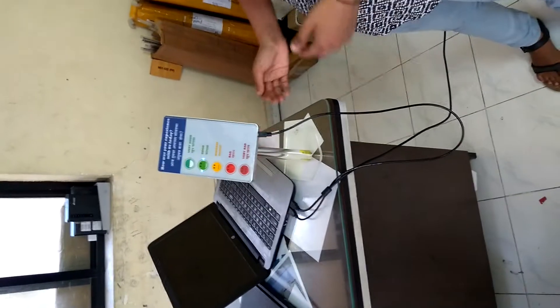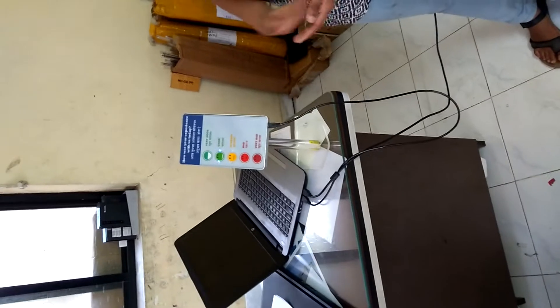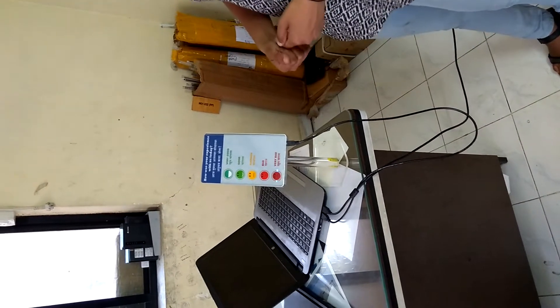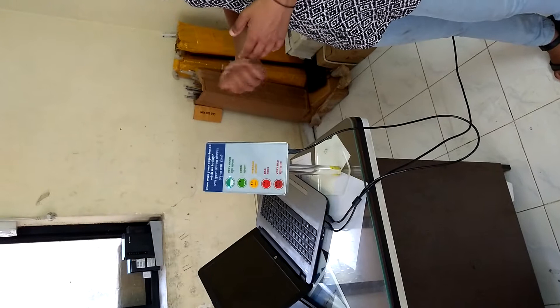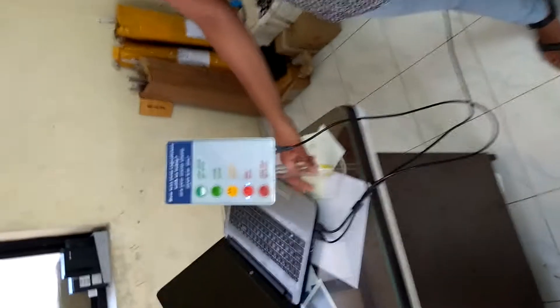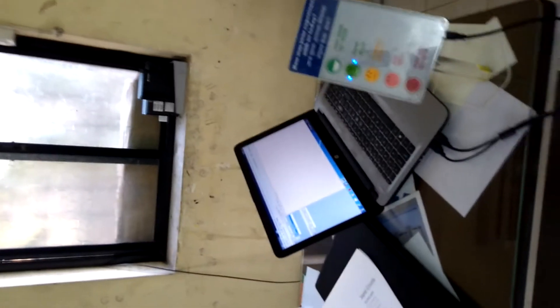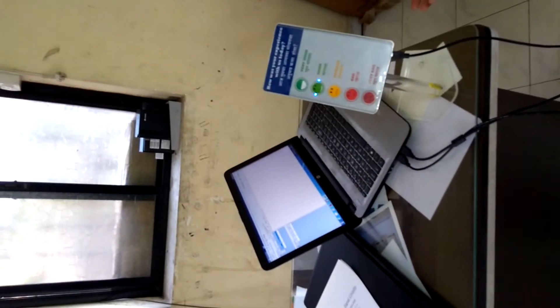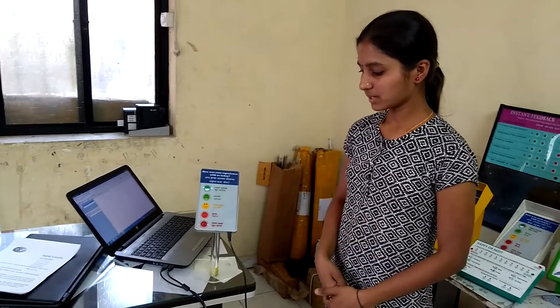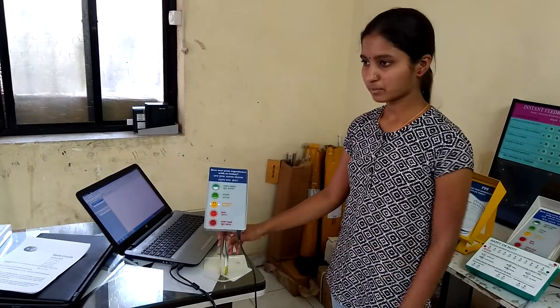The main important thing is, it not only takes the feedback but it also stores the data on computers. It doesn't lose the data for about 20 years. And if customers face any problem, then we can analyze the data and solve their problems.